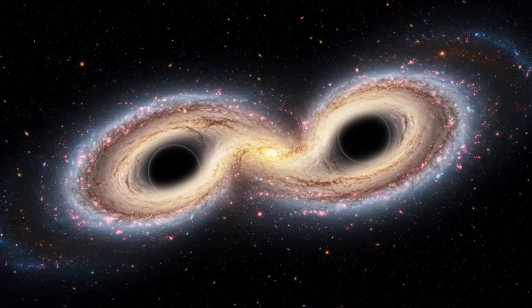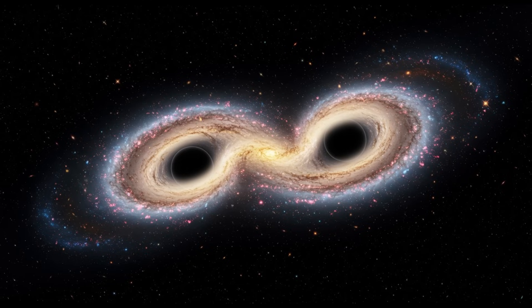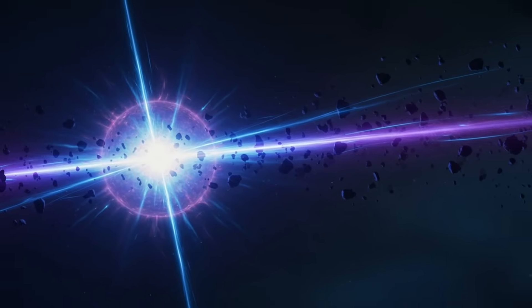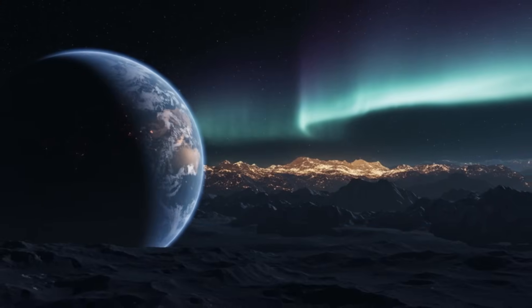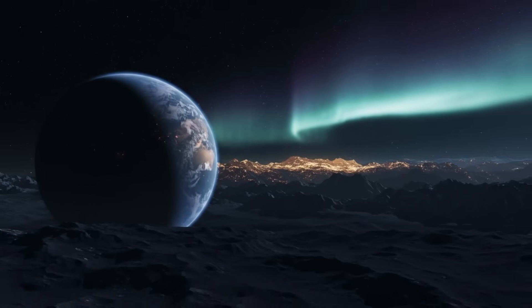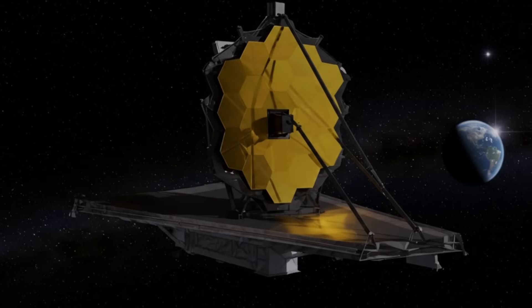Originally built to last only five years, Voyager 2 has defied all expectations, sending back data for over 40 years. Its team has kept it alive by skillfully managing its limited power, shutting down non-essential systems so its instruments can keep working — now running on less electricity than a standard light bulb.